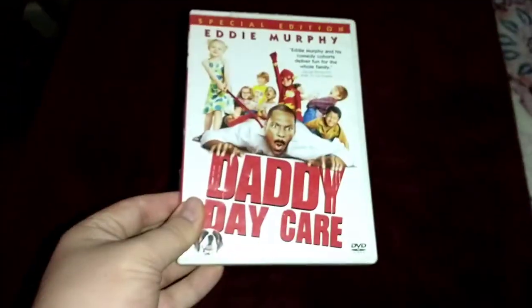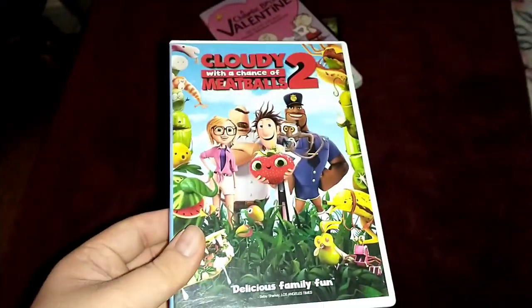The DVDs we're going to test out are Godzilla, Daddy Daycare with Eddie Murphy, Achari Brown Valentine, and Cloudy with a Chance of Meatballs 2.